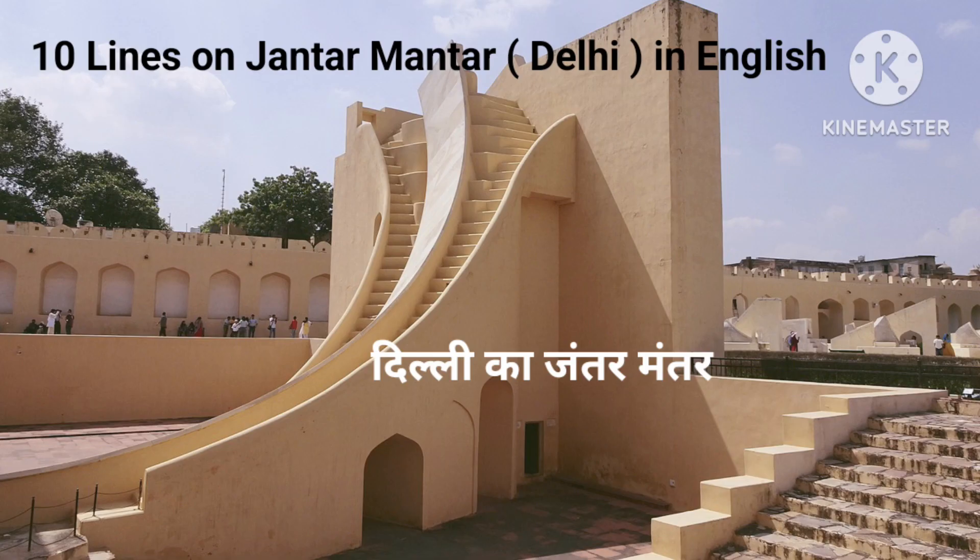Hello everyone, today's topic is 10 lines on Jantar Mantar, Delhi in English.